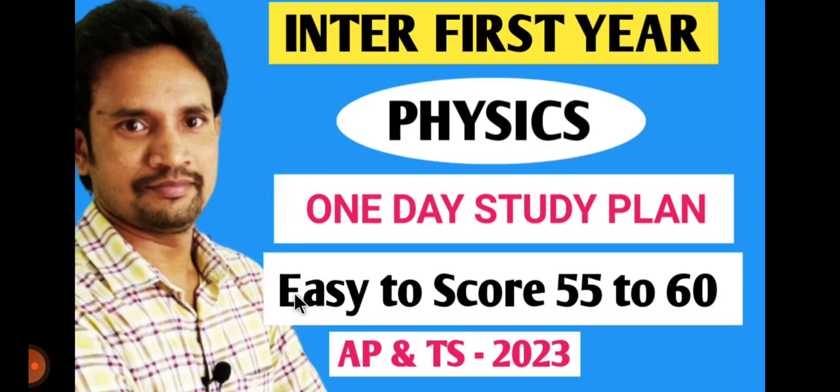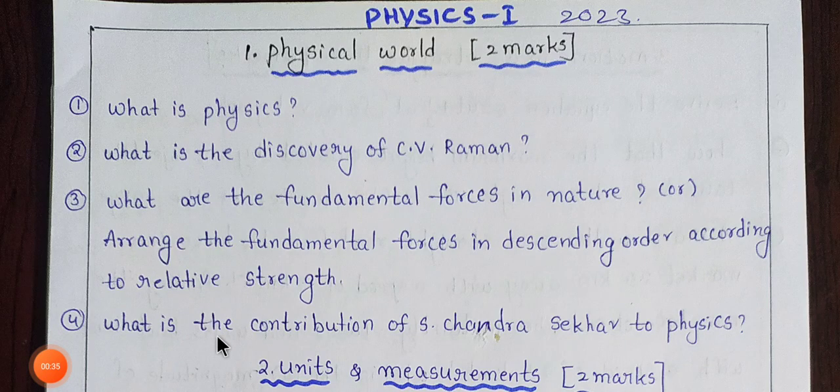We will help you to get 55 to 60 scores. Students are asking for a physics 1-day study plan. We will provide a weight-based breakdown to help you prepare efficiently.